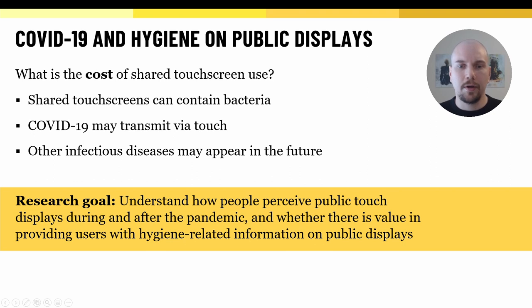Moreover, the COVID-19 pandemic may have changed public attitudes on hygiene. People might now be more aware of hygiene and where they touch, thereby changing the requirements for public touchscreens. Therefore, the goal of this work is to understand how people perceive public touch displays since the pandemic, and whether there is value in showing hygiene-related information on public touchscreens.